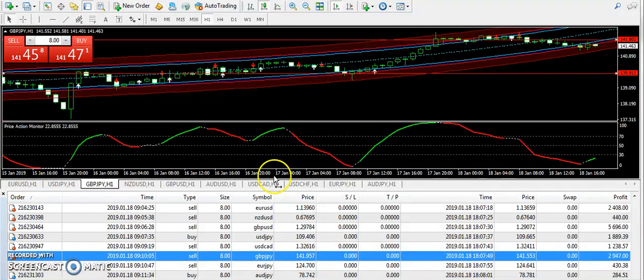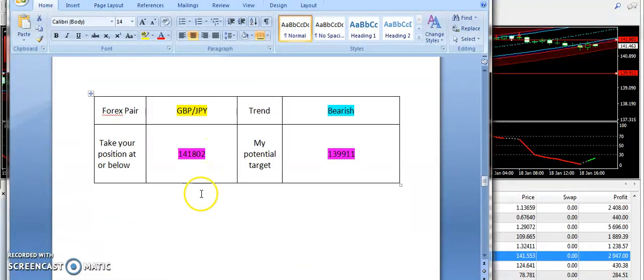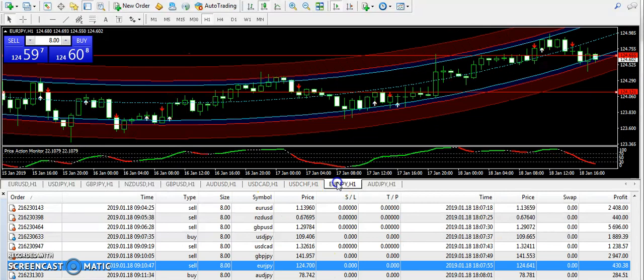Now let's talk about GBPJPY. The pound was weak today, so I have supplied the bearish signal. 1.41802 was the entry and 1.39911 is the targeted price. However, the target price is not met, but the pound has gone down from the level of 1.41802 that I supplied. So if you have done scalping on GBPJPY, you must have collected a decent profit.